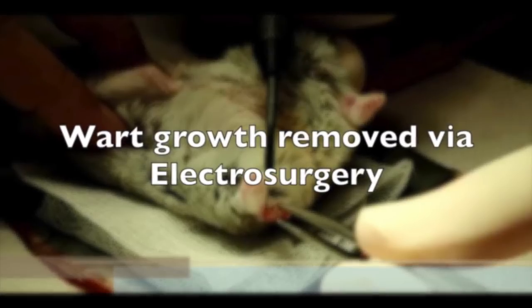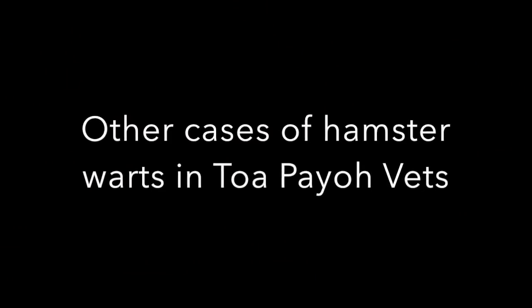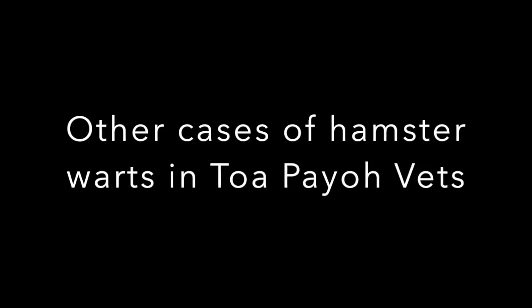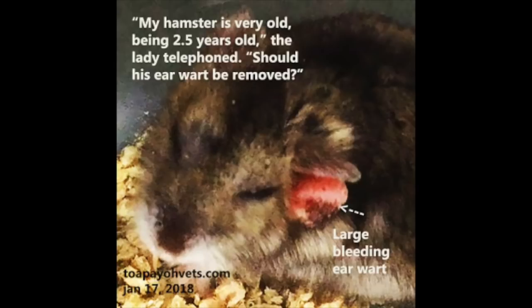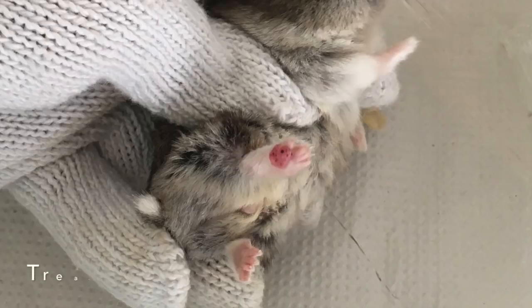In conclusion, the final diagnosis was a wart growth and it was removed via electrosurgery successfully. TopioVets has previously handled several related wart growth cases on hamsters before, including an ear wart case and a leg wart case. Pet owners should strive to take their pets to the vet as soon as possible upon detection of any wart growth to prevent it from growing further.